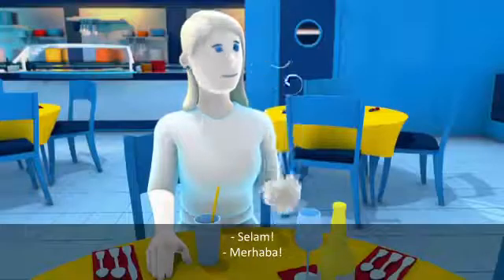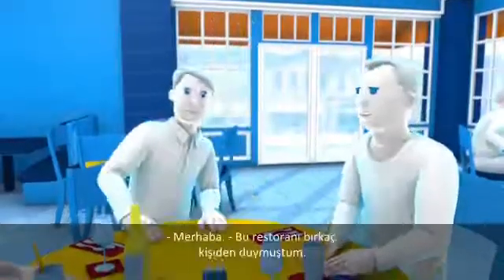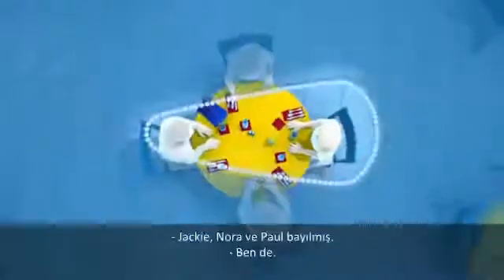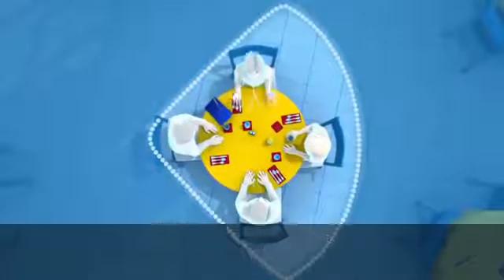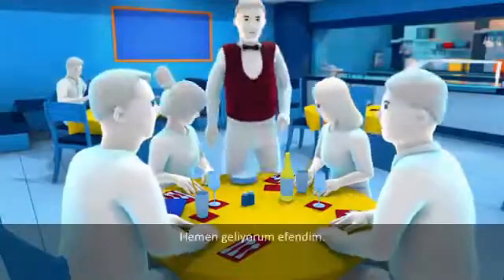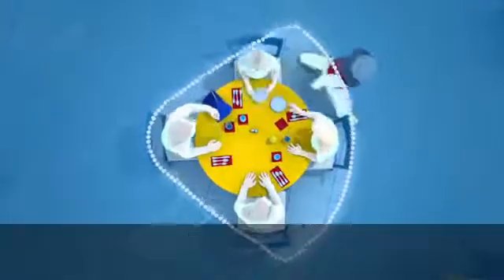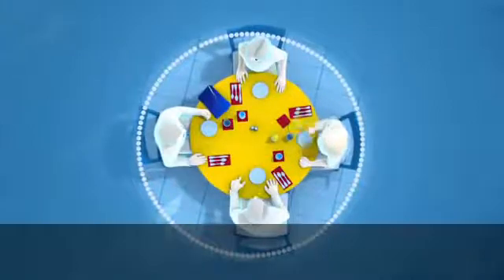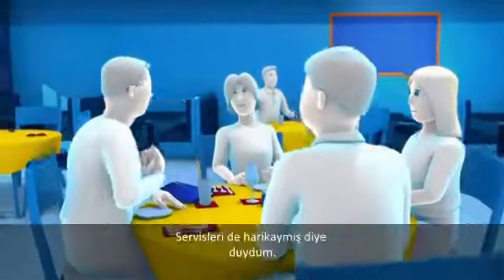Hey you two. Hey guys. Hi there. Hey, great to see you. I've heard about this restaurant from a few people — Jackie, Nora and Pauline all loved it. I have too. The food is supposed to be great. Give me one minute, I'll be right with you. I heard the service is fantastic too.